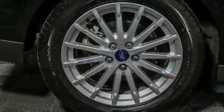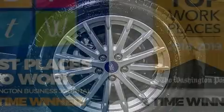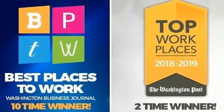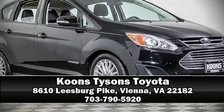It also arrives with a Carfax history report, providing you peace of mind with detailed information. Our knowledgeable sales staff is available to answer any questions that you might have. Come on in and take a test drive.